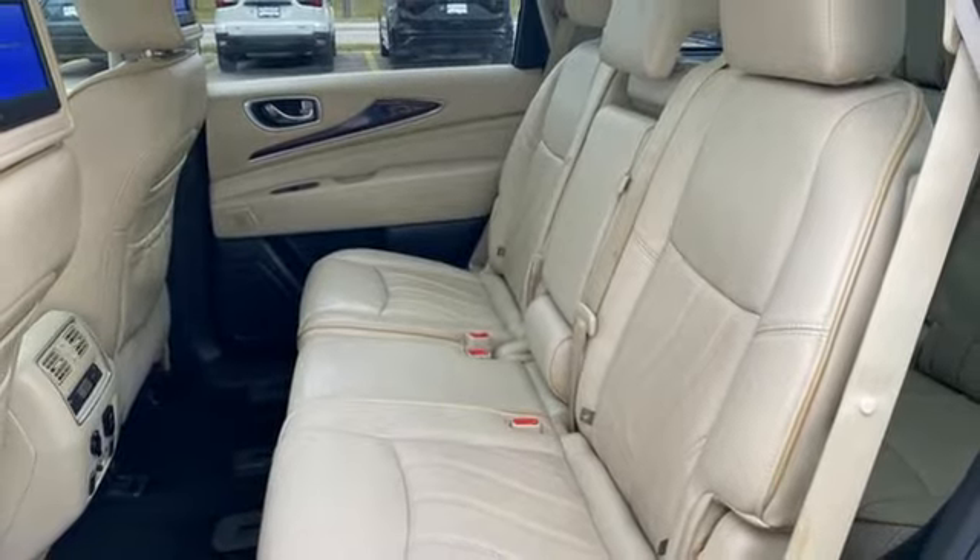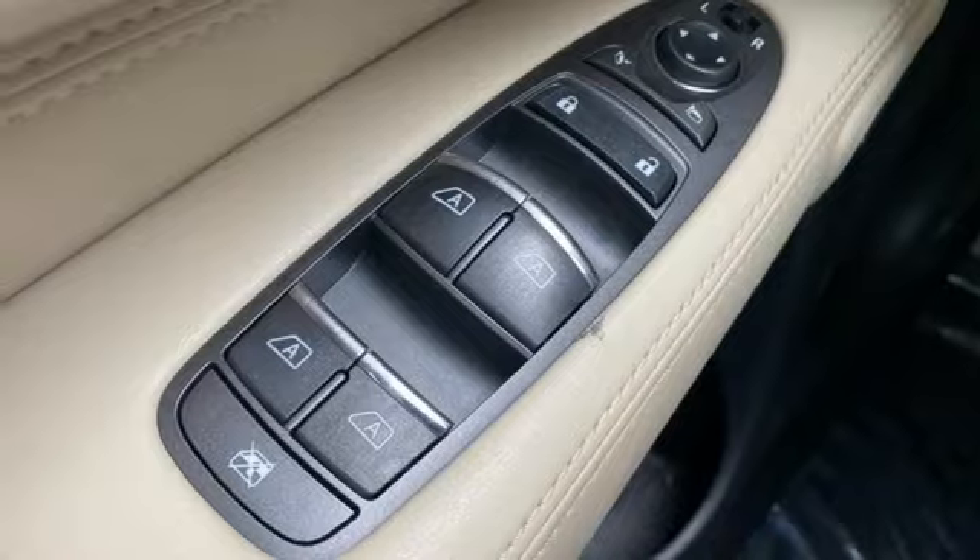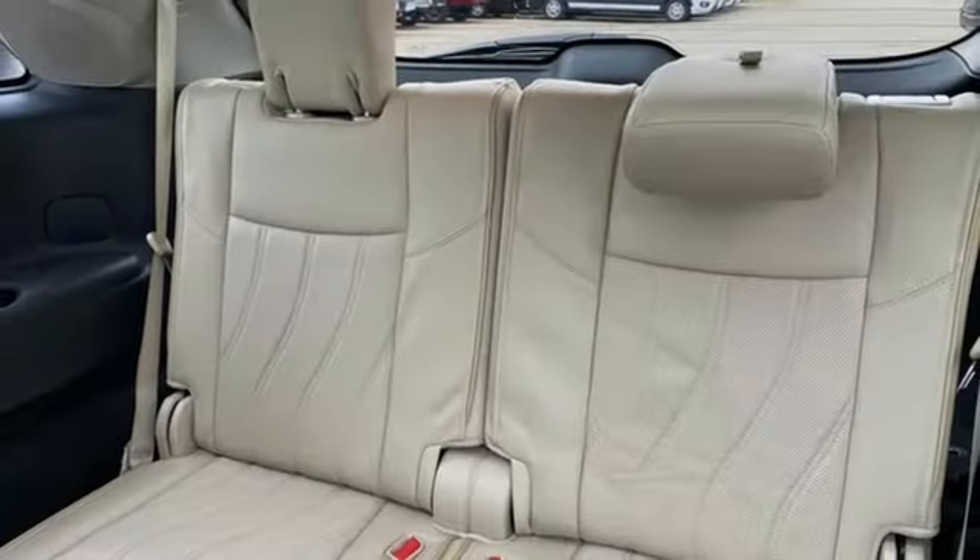AM-FM Sirius XM satellite radio, Bluetooth, power tilting steering column, and front heated leather bucket seats.